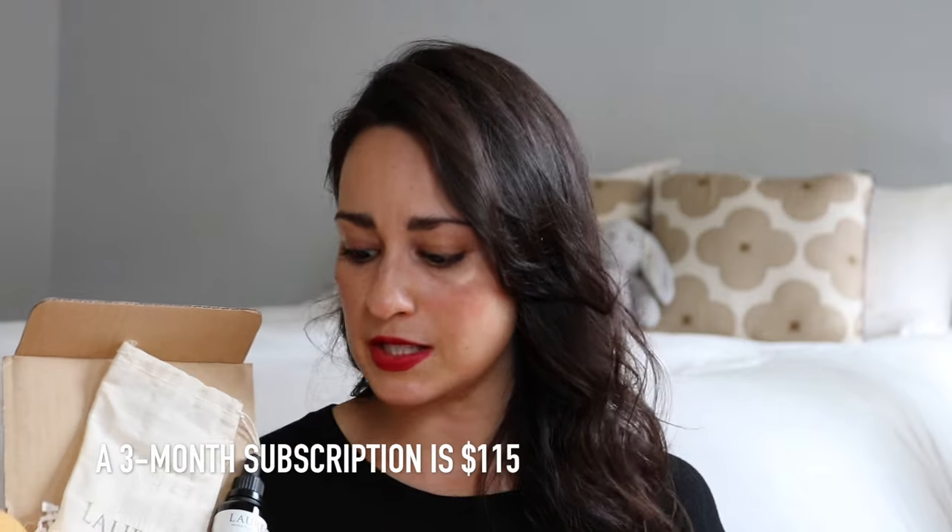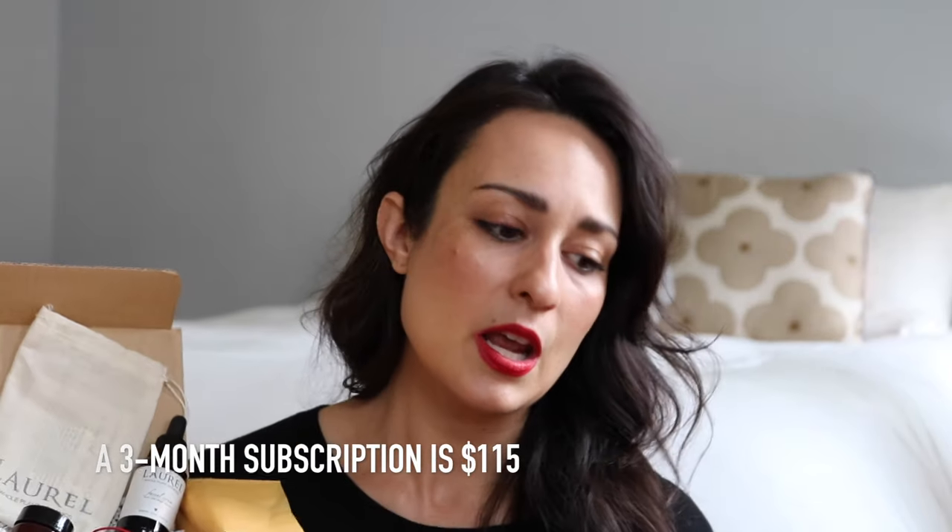If you'd like to subscribe to Beauty Heroes this month to receive this Laurel box for $39, you can click on the link in the description bar below. That would get you this box and the subsequent two boxes — you do have to subscribe for a minimum of three months at $39 a month. But there are so many exciting things coming up with Beauty Heroes.